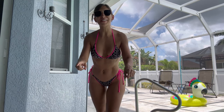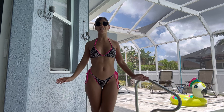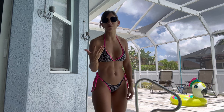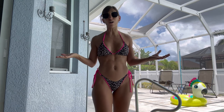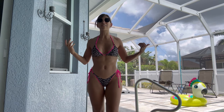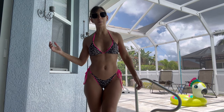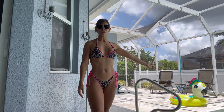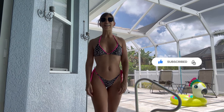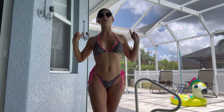Hello everybody, welcome back to my YouTube channel. I am Carla, also known as Little Fit Devil, and today another amazing bikini try-on. I decided to spend $15 on five bikinis because I got them all on sale. I have Frankie here with me watching the review. As always, if you like what I do, consider subscribing, liking, and commenting on this video.